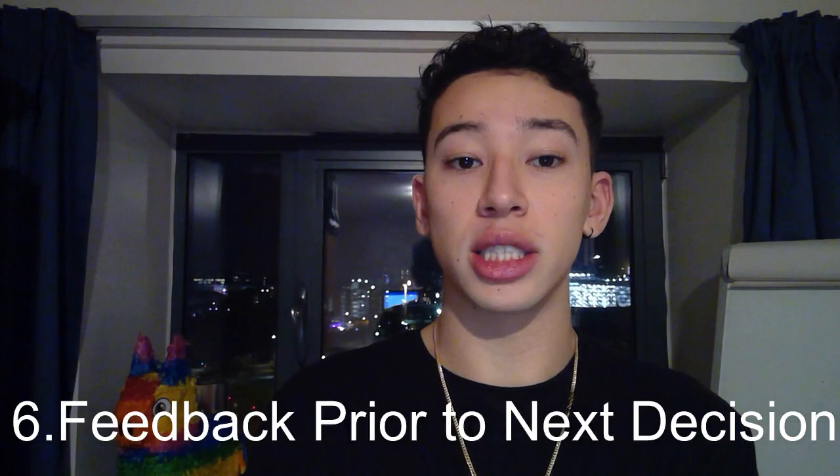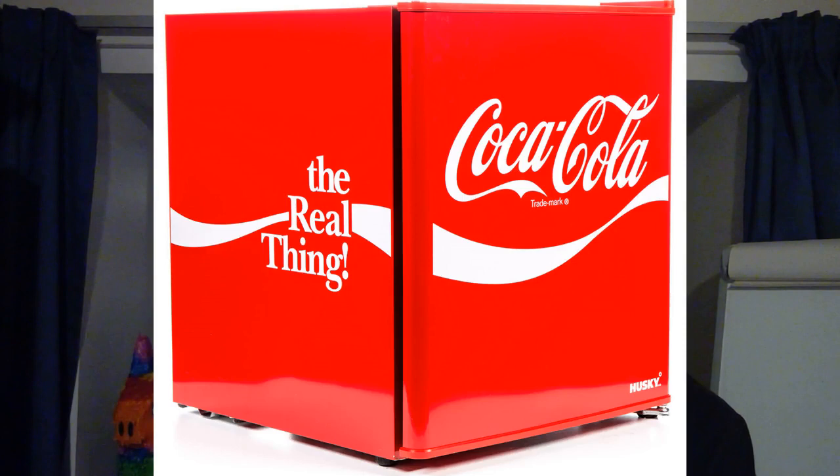Post-purchase evaluation: was I happy with the purchase? Overall I was very happy and would not hesitate to purchase this again. Feedback prior to next decision: having bought the product for a few years, whenever I see the chocolate selling for £1 or less it is a no-brainer.